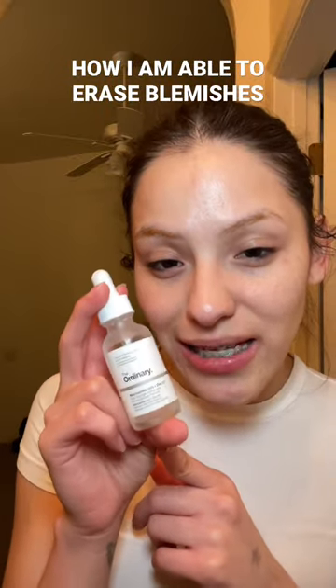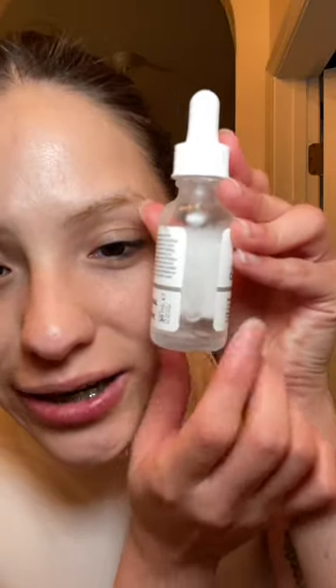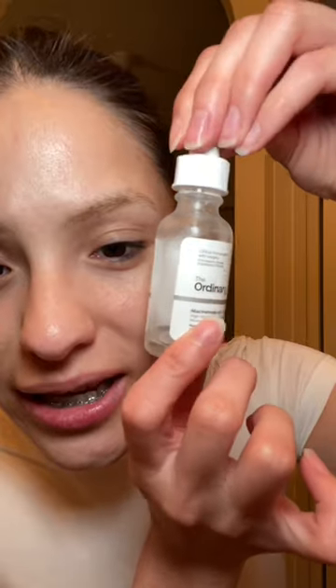Another empty favorite is this by The Ordinary. It's Niacinamide 10% and Zinc 1%. This is for blemishes and this is another holy grail of mine. As you can see, there is literally nothing in here and I have to buy a new one. But I also love this. I've used like five little bottles of these from start to finish because this is just such an amazing affordable formula.